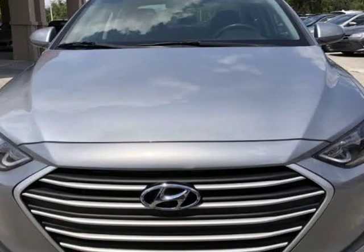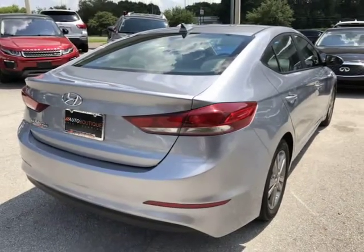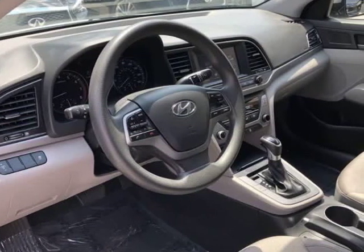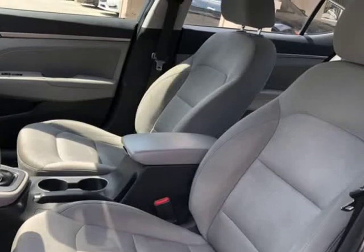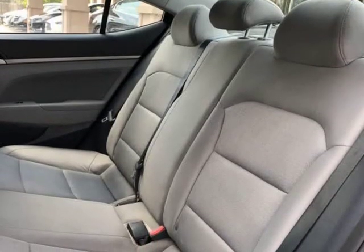Allied Financial, Community First FCU, USFFCU, USAA, and more. Give us a call to confirm if we are partnered with your lender. Visit autoboutiqueflorida.com to fill out an application for a quick and easy approval. Thank you for considering Auto Boutique for your next vehicle purchase.